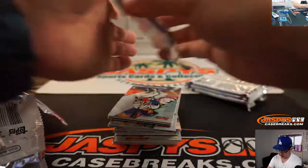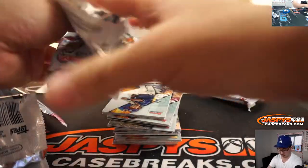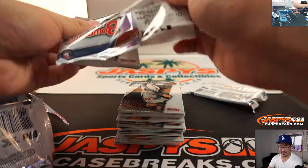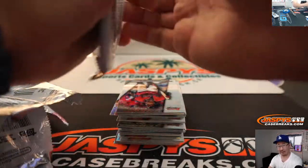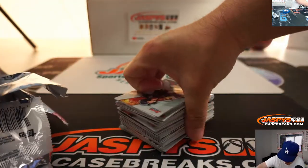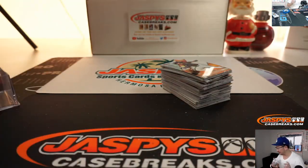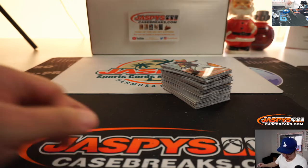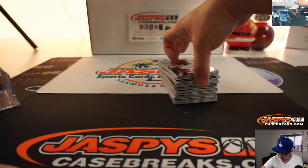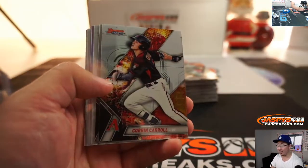Good luck. John Enloe is saying that hey, he wouldn't mind if they forgot three autographs but gave him an Adley Ruthschman instead. That wouldn't be too bad — I'd take that trade. Well, I got screwed on Bowman's Best — they only gave me one auto out of the box, but it was an Adley Ruthschman. All right, good luck.